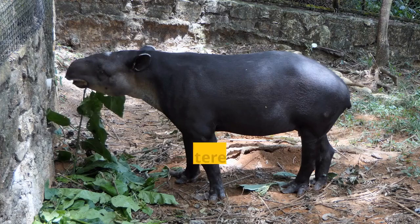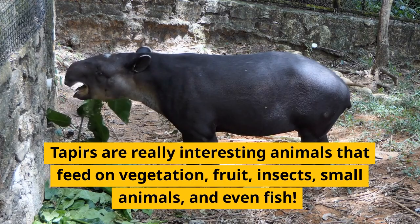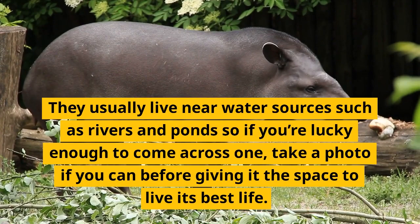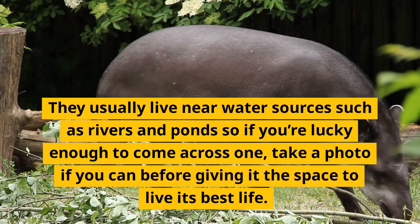Tapirs are really interesting animals that feed on vegetation, fruit, insects, small animals, and even fish. They usually live near water sources such as rivers and ponds. If you're lucky enough to come across one, take a photo if you can before giving it the space to live its best life.